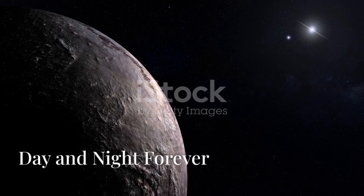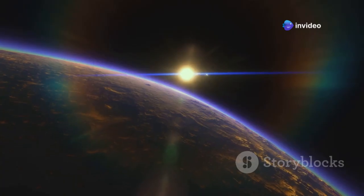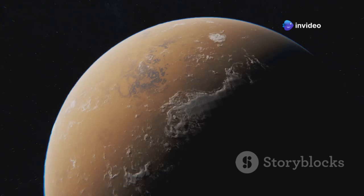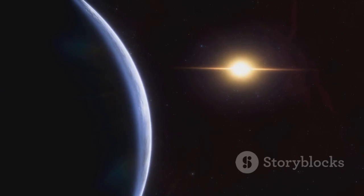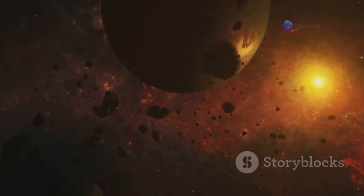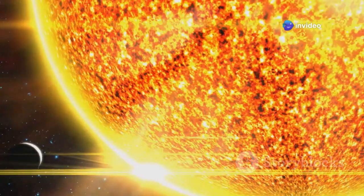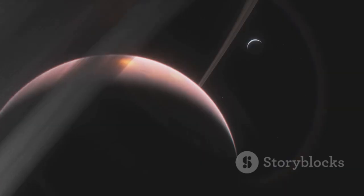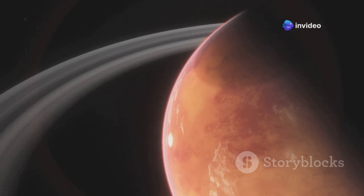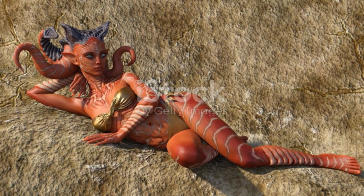Tidal lock means day and night forever. Imagine a world where the sun never sets. On one side of Proxima B it's always day, a never-ending sunrise; on the other side it's always night, a sky filled with unfamiliar stars. The gravitational forces between Proxima B and its star have synchronized their rotation — it's like a cosmic dance where one partner always leads. This tidal lock creates extreme temperature differences: the day side is bombarded with constant heat while the night side is locked in a perpetual freeze. However, along the Terminator line, the region where day transitions to night, there might be a band of moderate temperatures — the most hospitable region on Proxima B, a haven for life in a world of extremes.